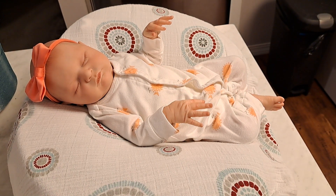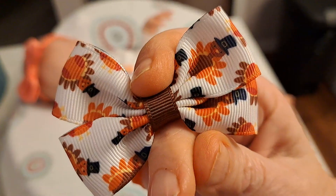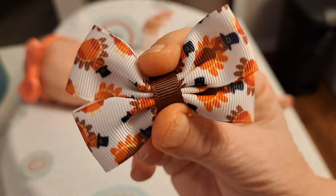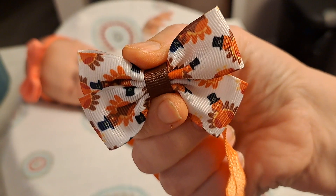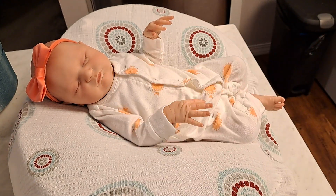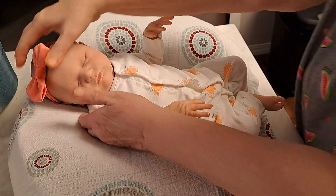I'm going to top it with this bow from Walmart. It has an orange band, and there are some turkeys on it that are orange and brown with little black pilgrim hats on — so sweet! Then I'm just going to use these little white socks to hold her feet in place. This is a zero-to-three-months Koala Baby, but I think it'll fit her okay.